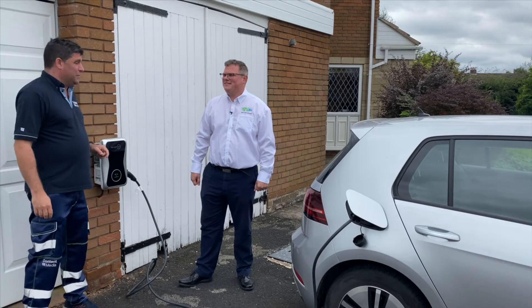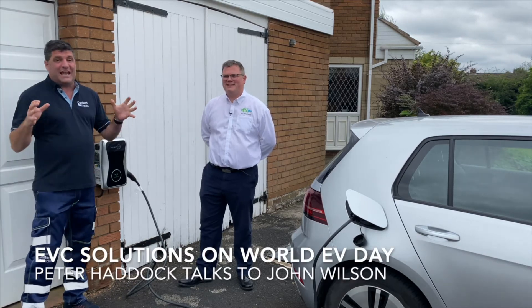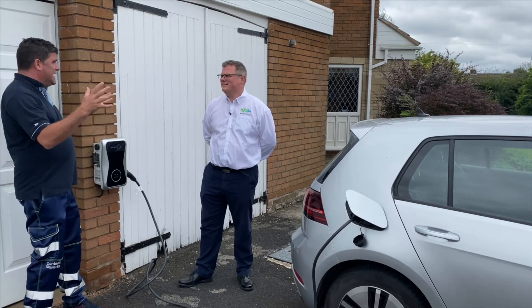Hi, I'm Peter Haddock, and you'll normally see me on construction sites, but today I'm here with John. John is an EV specialist — EV, electric vehicles — and it's Worldwide EV Day.